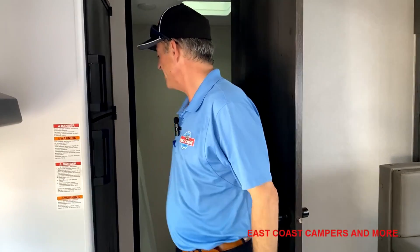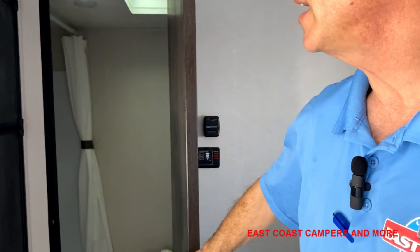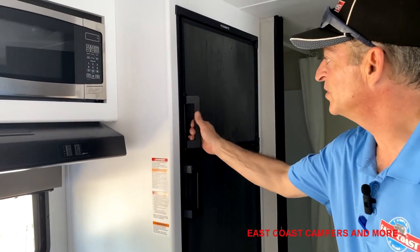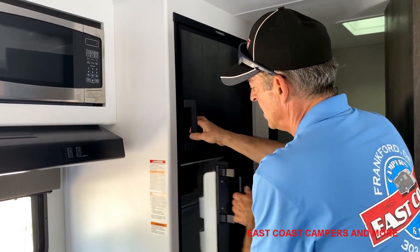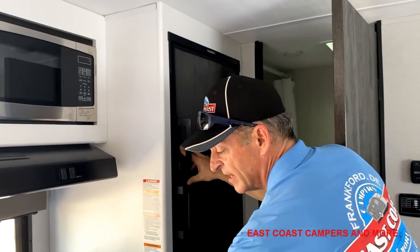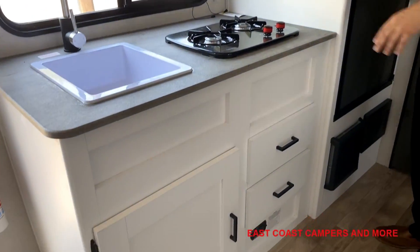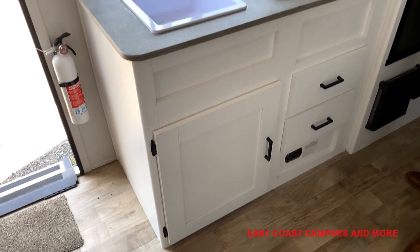The bath is nice and tall. It's got a nice refrigerator, a microwave, and a cooktop — no oven in this one, just the microwave oven. It's small and compact.